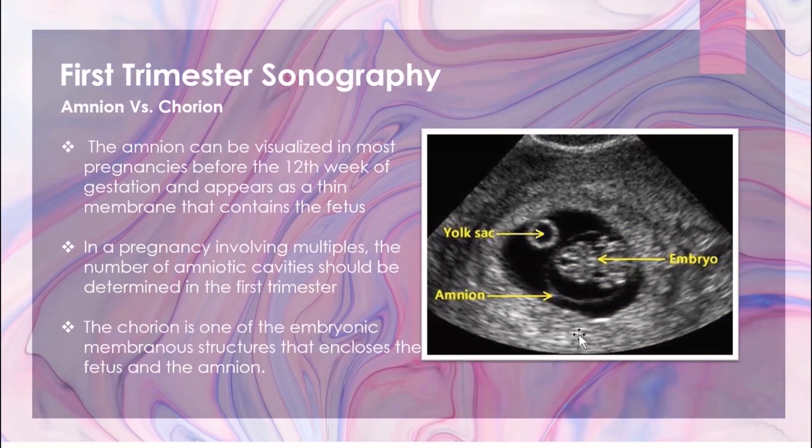Another structure that you may see when imaging your first trimester pregnancy is the amnion. Here we have the anechoic gestational sac, the hyperechoic yolk sac, the echogenic embryo, and then this thin line that you can see around it is the amnion. The fetus sits in the amniotic cavity in amniotic fluid, and it can be visualized before the 12th week of gestation. It's just this thin membrane.